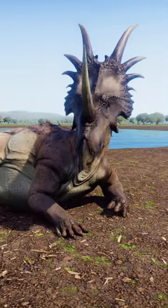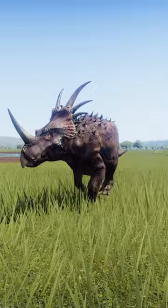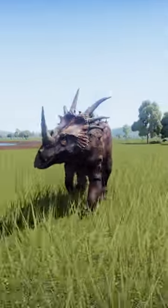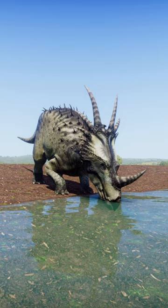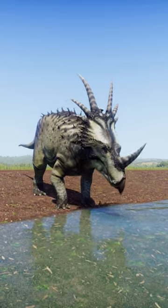The purpose of these gorgeous frills has long vexed paleontologists. Were they primarily for display, temperature regulation or neck protection? Now that we have one in the flesh, hopefully we can solve this mystery once and for all.